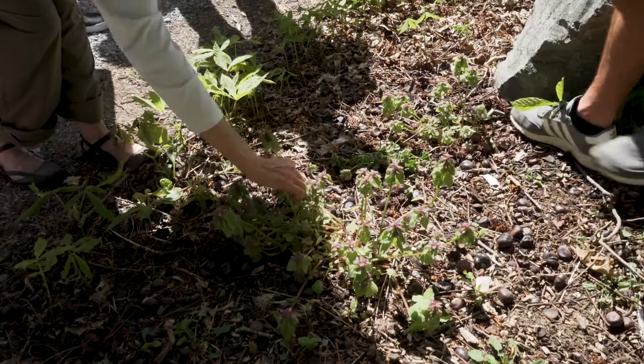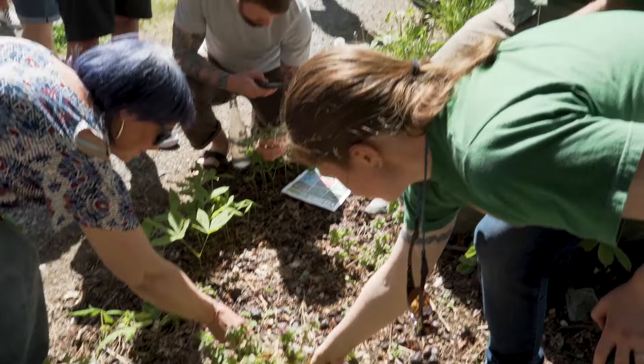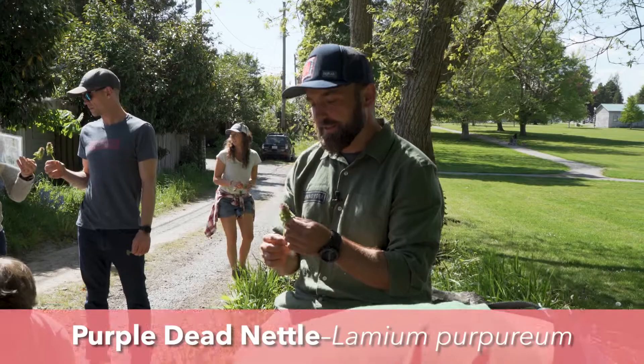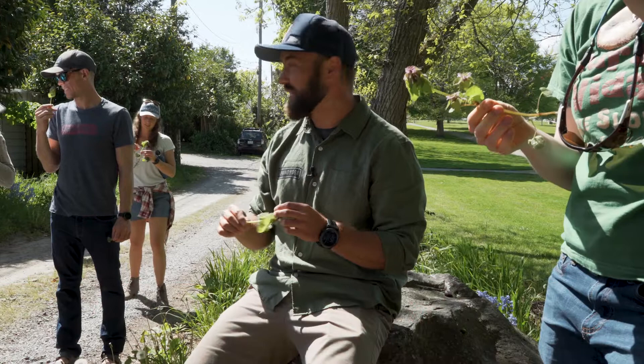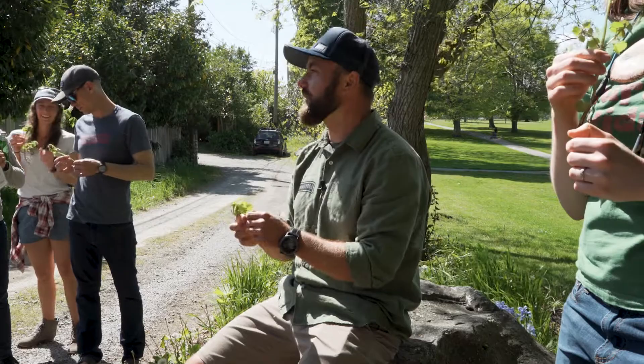Everybody grab one and let's study it. This is called purple dead nettle and it has a very ominous name — it's actually not poisonous at all. This is a wild mint, though it doesn't smell like mint.